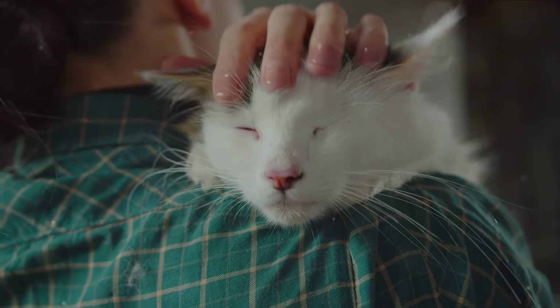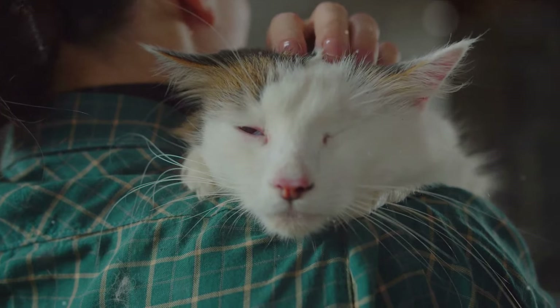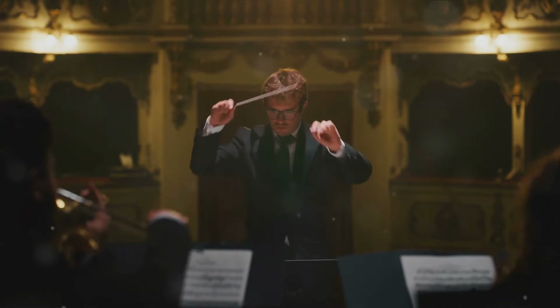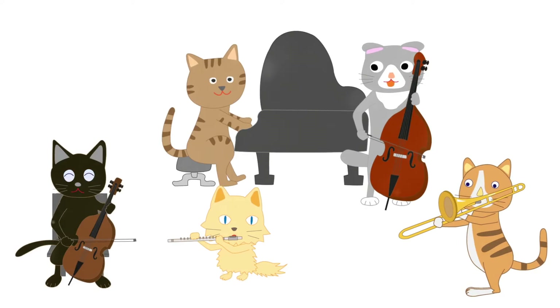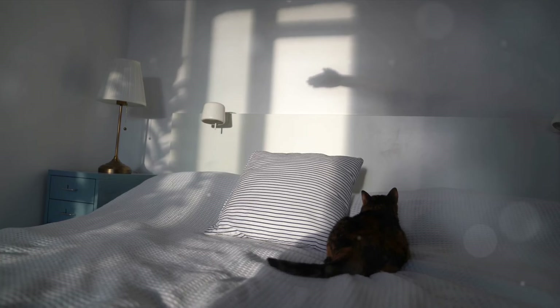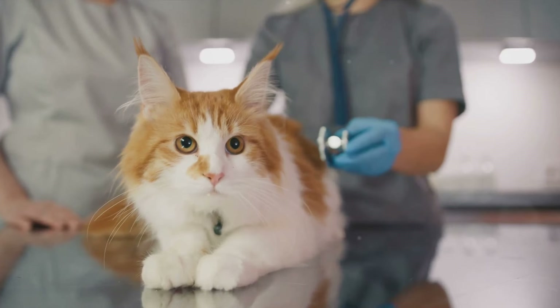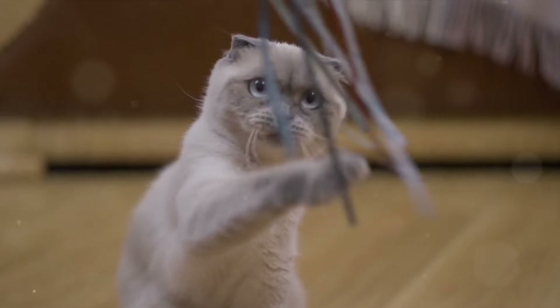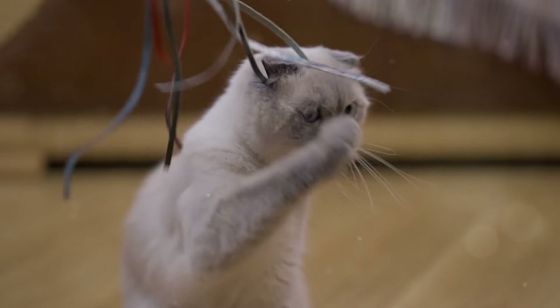Ever found yourself curled up with a purring cat and wondered why they make that soothing rhythmic sound? The enigmatic purr — a feline symphony that has bewitched humans for centuries. But what exactly lies behind this mesmerizing melody? Is it a simple expression of contentment, or could there be more to this feline mystery? The science behind it is as intriguing as the purr itself. Brace yourself, for we are about to embark on a fascinating journey into the world of feline purrs.